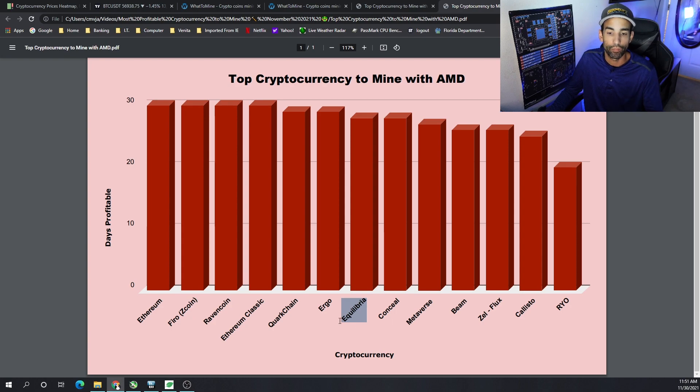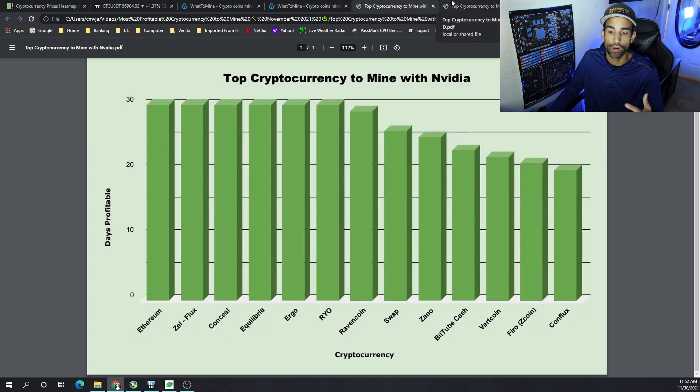Honorable mention: Ergo is still going strong. It may not be in the top five, but it is profitable and it's a very strong project — they got a DEX now, so a lot of good things are happening there. Firo and Ravencoin also get honorable mentions. Ethereum is still king — it's very profitable and a lot of people like Ethereum, so I completely understand why miners will mine it.